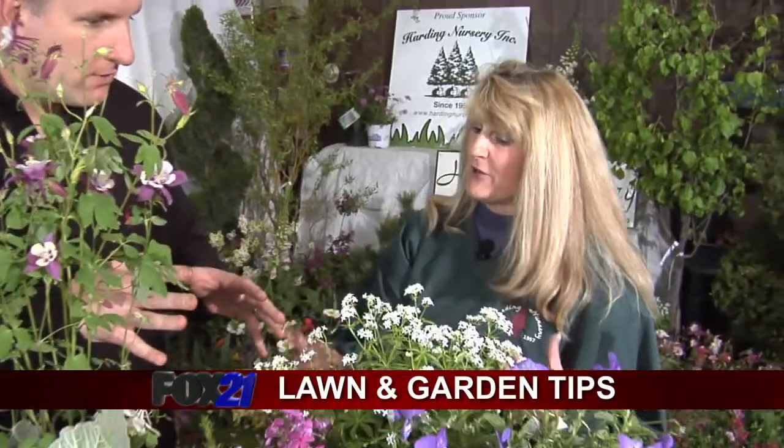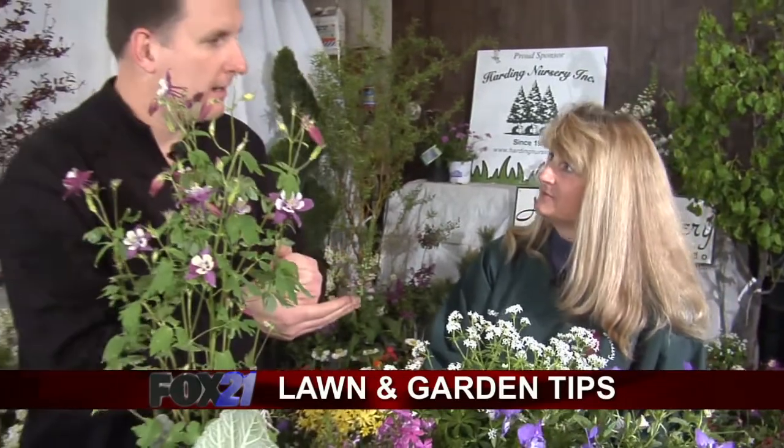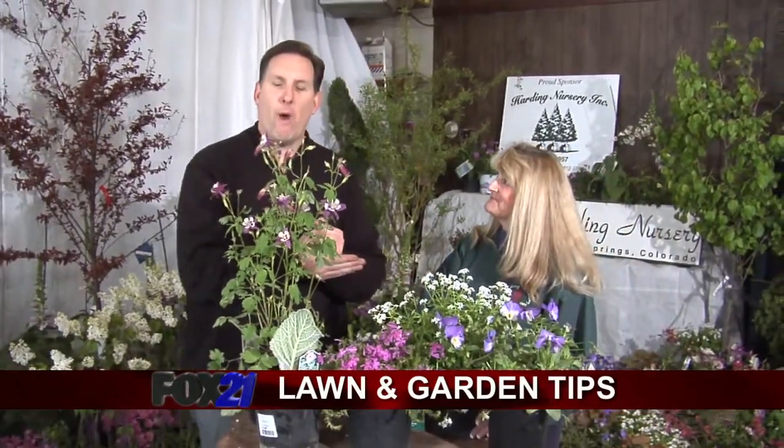One last thing we should know — the most important thing? Prepare your soil. The better you prepare your soil for your perennial bed, the better success you will have with your perennials. Soil is the trick. Thanks a lot, Sharon. And coming up, we'll have more here from Harding's Nursery all about how to plant those plants.